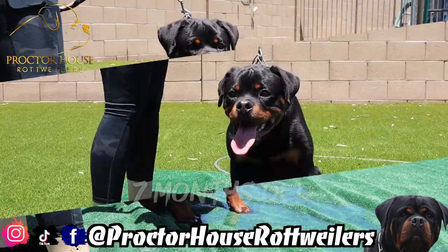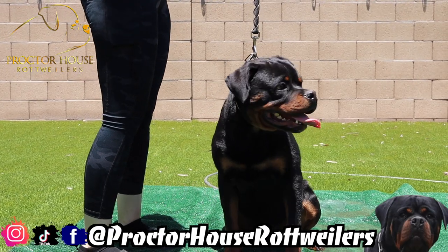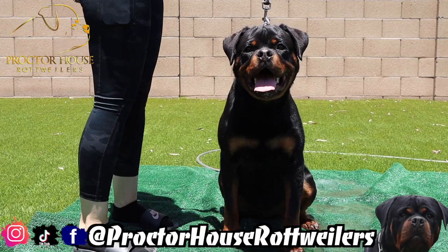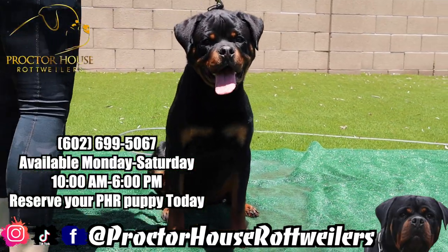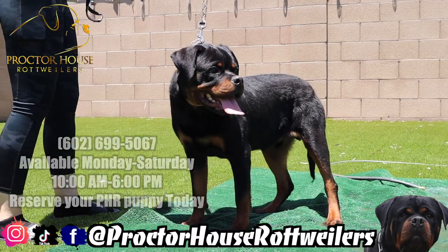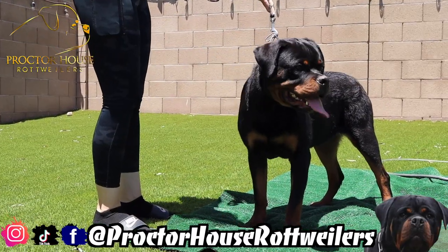Here we go — this is that boy Blue Von Proctor House. He is from our B litter between Petra House and Andrick Lyon and I Paws Black Illusion. You guys can see this boy is developing nicely — excellent headpiece, excellent markings. As you can see he got a little bit darker over time, which I'm happy about. He's a very intelligent boy, picks up on training very quickly, great around kids, and just an overall great family protector.